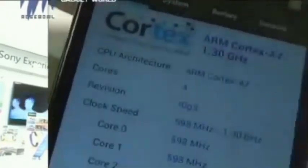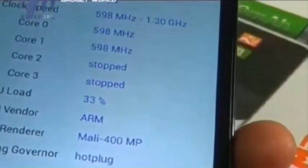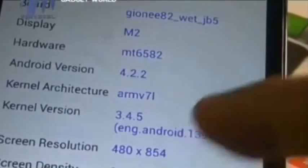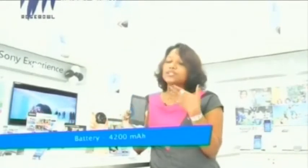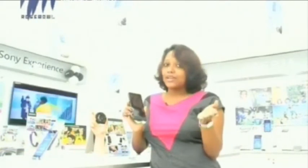The processor used in Gionee M2 is a MediaTek MT6582M, housing a 1.3GHz quad-core processor paired with 1GB of RAM, claimed to render good processing performance, graphic performance, and multitasking capability. The battery capacity is 4200mAh, which comes along with 24 hours of talk time in 3G.